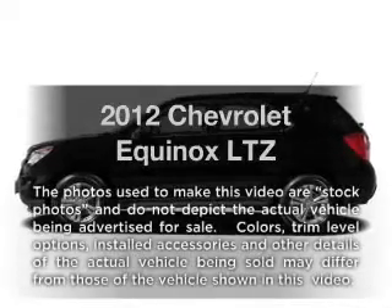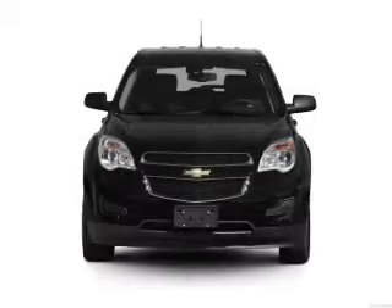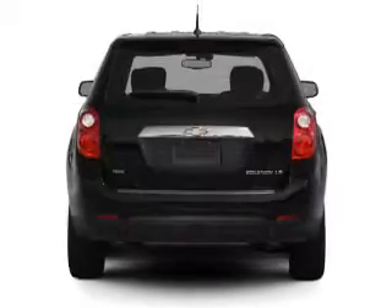Introducing the 2012 Chevrolet Equinox — everything you need under one roof with this great vehicle. With a reliable six-cylinder engine that responds smoothly to its six-speed automatic transmission.